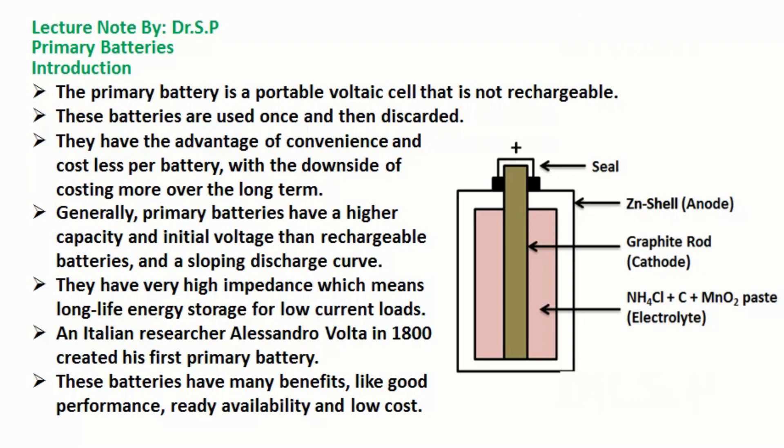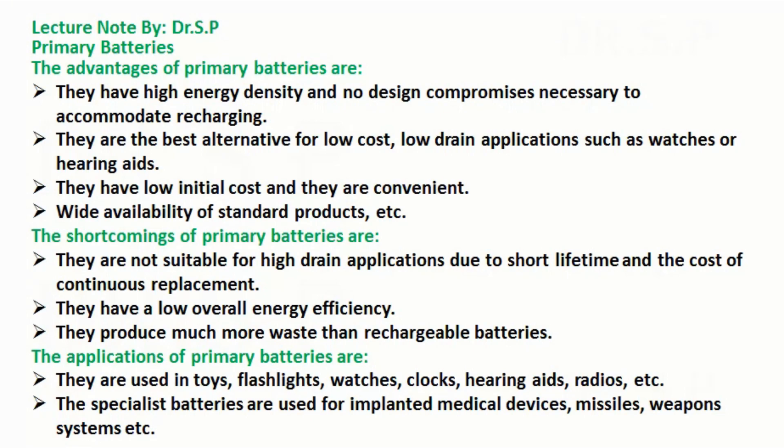These batteries have many benefits, like good performance, ready availability, and low cost. The advantages of primary batteries are: they have high energy density and no design compromises necessary to accommodate recharging. They are the best alternative for low cost, low drain applications such as watches or hearing aids. They have low initial cost, are convenient, and have wide availability of standard products.